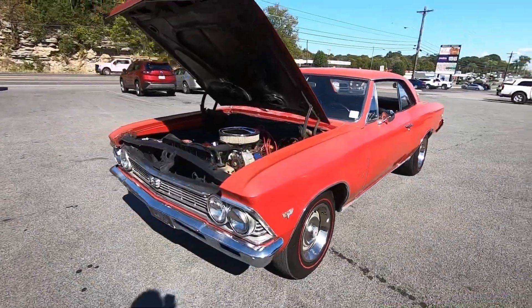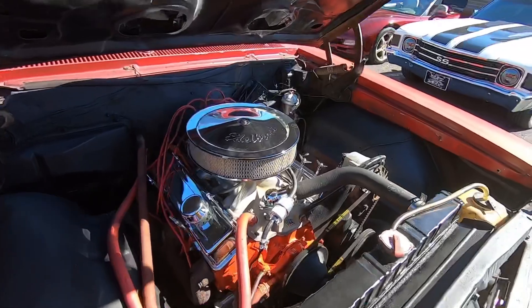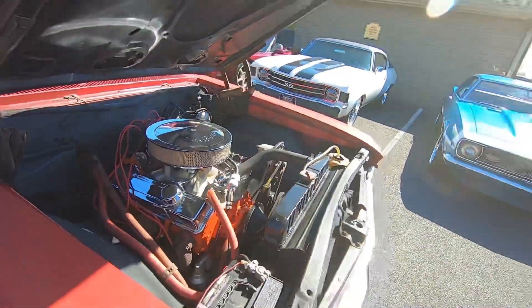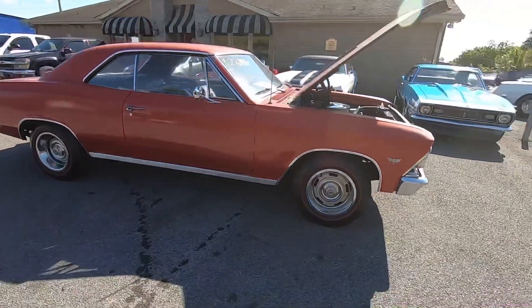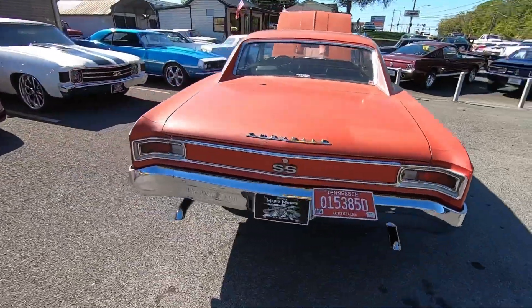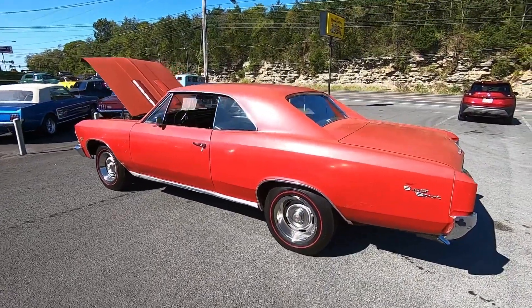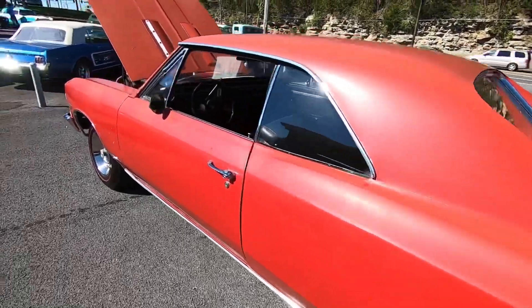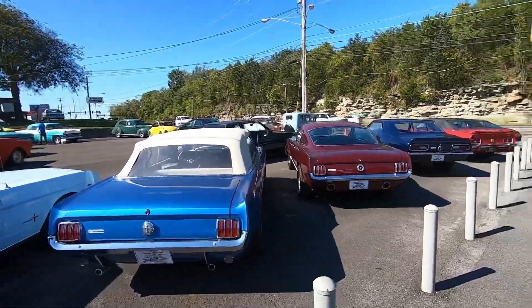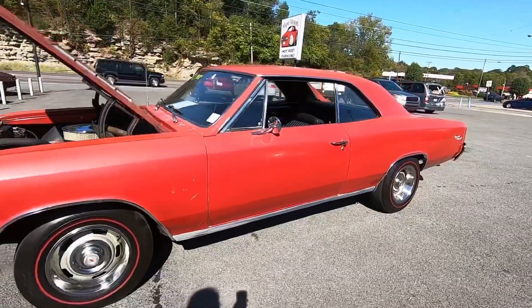Welcome back. Today we're going for a ride in a 1966 Chevelle with a 283 under the hood. We'll be taking it down the road pointing out any flaws so you know exactly what you're getting. It has power steering but no power brakes — drum front and rear. It does need a paint job; the paint is very flat and cracking, with dual exhaust out the back. Check out maplemotors.com — we have financing, shipping, and 100 detail pictures of this car. Hit subscribe, share, and like, and let's go for a ride.